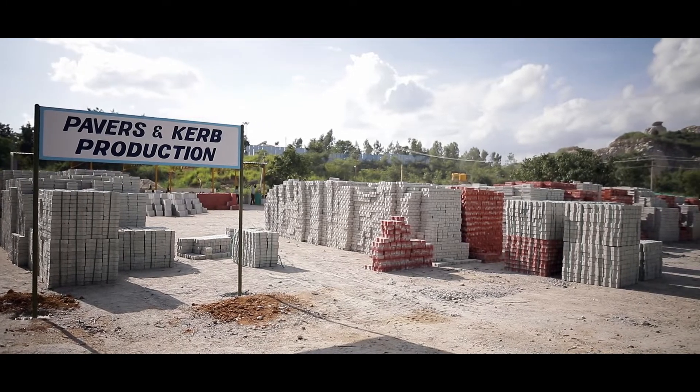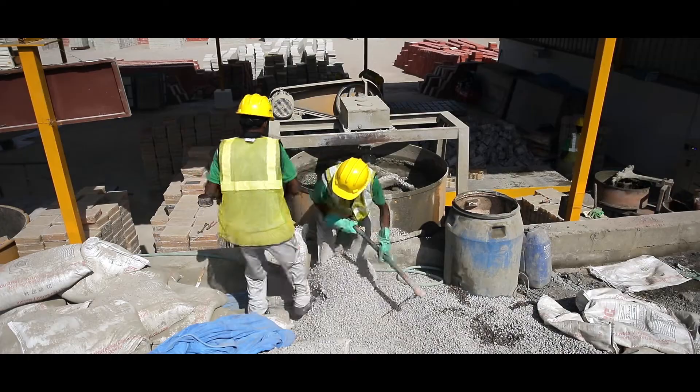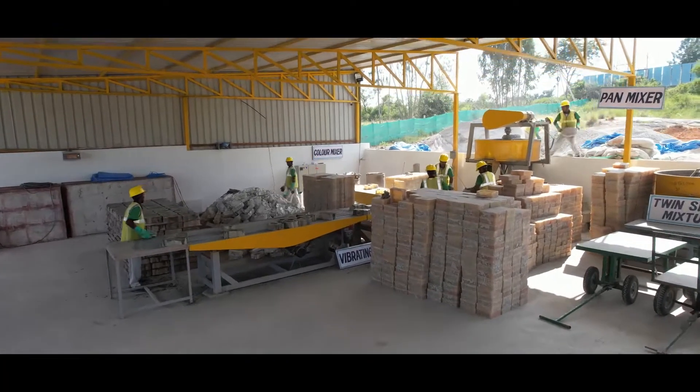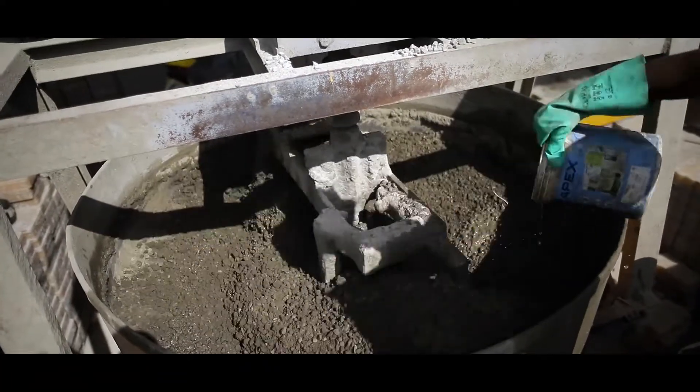Gray and colored pavers are manufactured using cement, dust, 6mm stone, 12mm stone, other chemicals, and color pigments. Batching and mixing of the concrete are done at the pan mixer, and the mix is crowned to the required thickness.